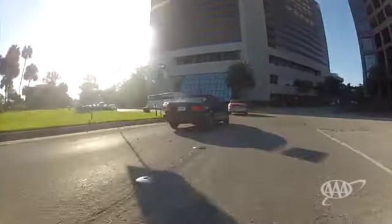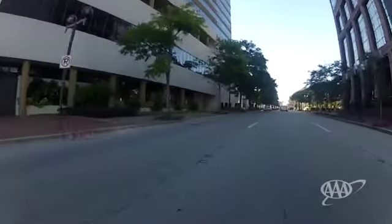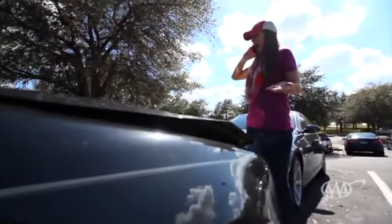Trouble can also come from the side. Other vehicles may be right next to you, but their drivers don't even know you're there. Trouble can come from behind, too. After a collision, it's common to hear the driver who was at fault claim, "I was looking, but I didn't see him coming."